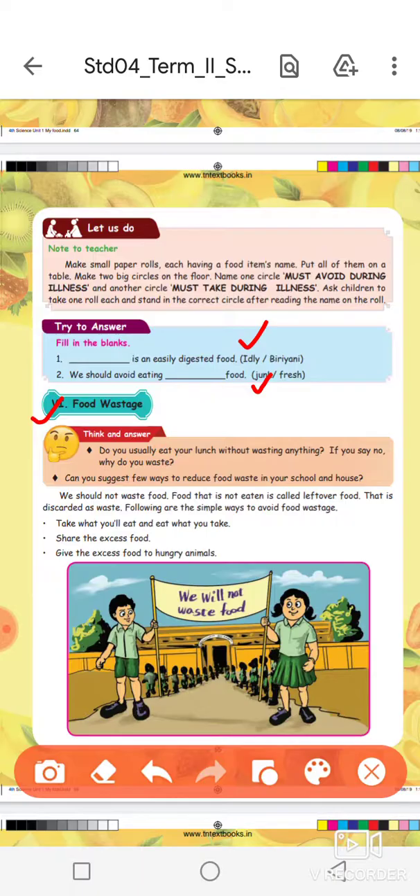Take what you will eat and eat what you take. Share the excess food.